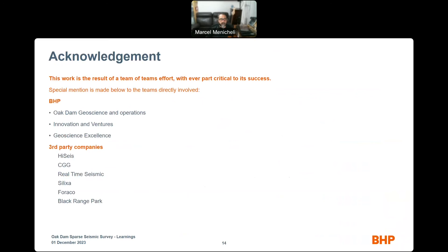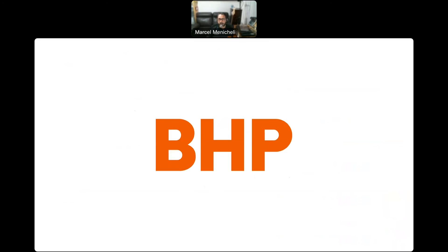I'd like to acknowledge that this is a team effort, not only internal to BHP but also involving third-party companies that supported us on this endeavor — and there are a lot of people involved. A special thanks to the OCDAN geoscience and operations, innovation and ventures, and geoscience excellence teams from BHP. We also would like to thank HiSeis, CDG, Real Time Seismic, Silixa, Furaco, and Black Range Park, who played a very important role in parts of the survey. Thank you very much.